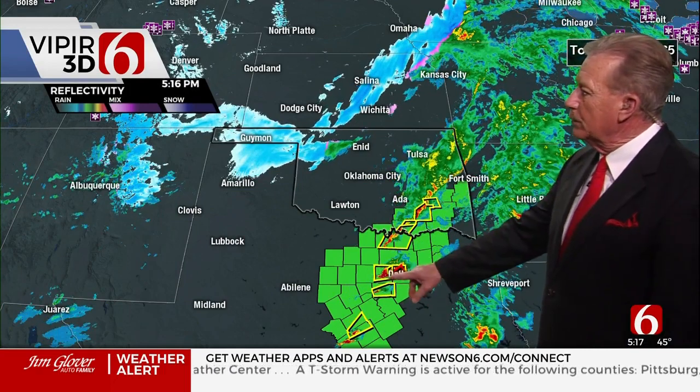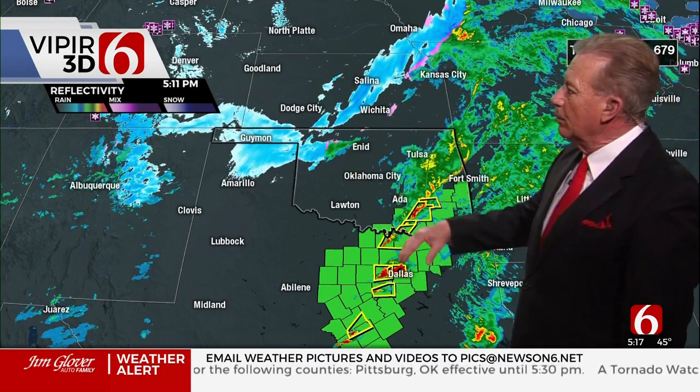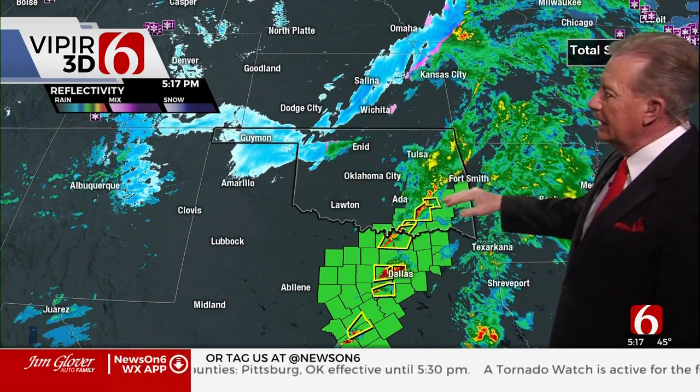Had a couple of tornado warnings. One tornado warning was in western portions of Fort Worth, now one over Dallas. We have snow up to the northwest, and our rain is moving south and east — it's going to be out of the area.